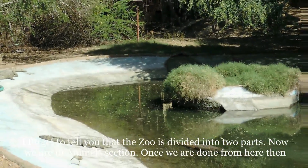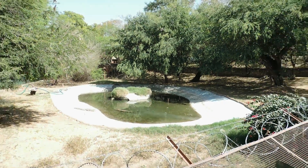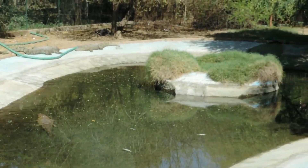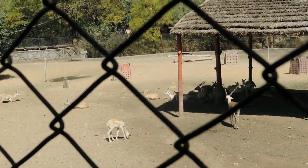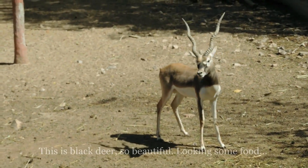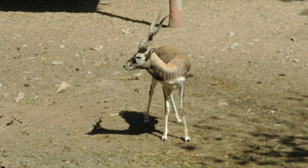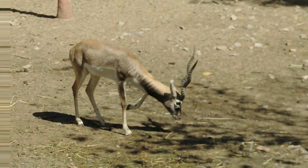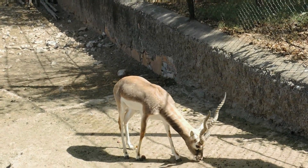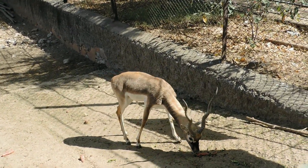I forgot to tell you that the zoo is divided into two parts. Now we are in the animal section and once we are done from here, we will go to the bird section on the other side. This is the black deer — it's so beautiful, looking for some food.